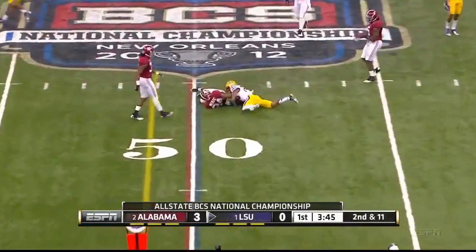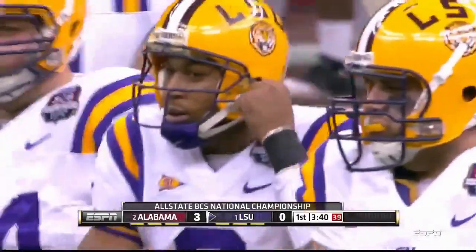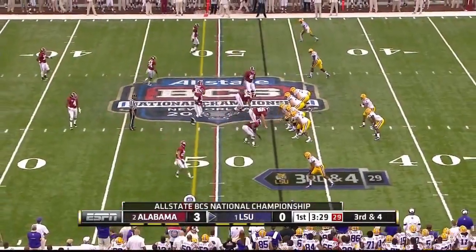Jefferson fires and that is complete to the 47-yard line. Beckham again. They need to avoid those third-and-long situations and get to third and three or four.